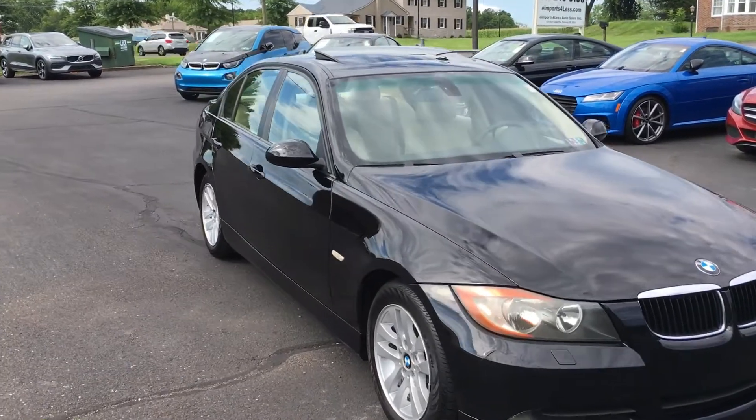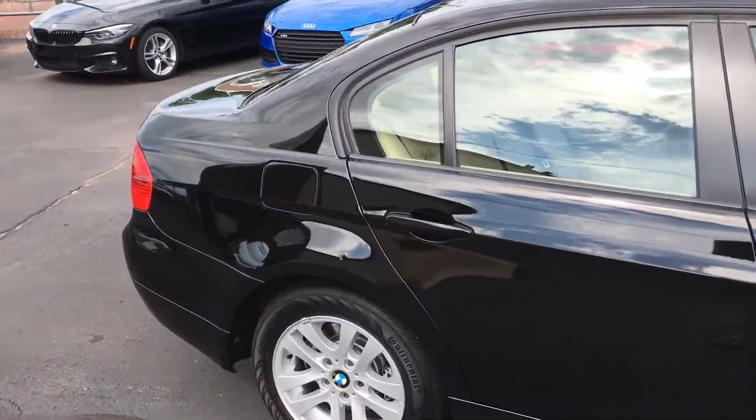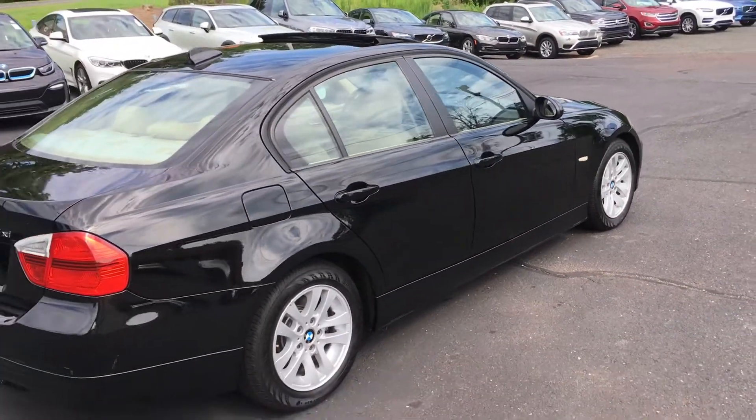What we've got here is a 2007 BMW 328xi, all-wheel drive sedan, 130,000 and change miles. Overall condition on this one is very good. You can see it's a black car, beige interior.